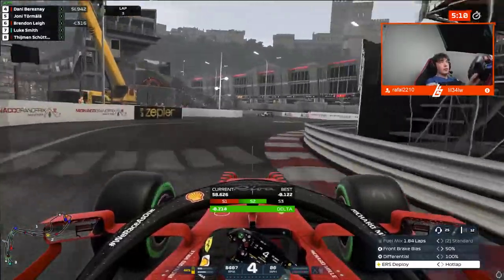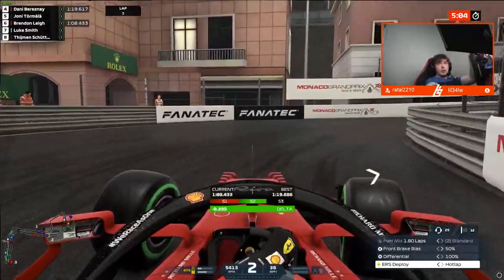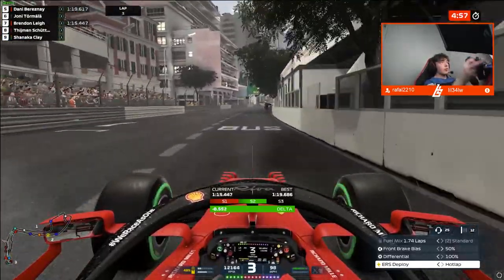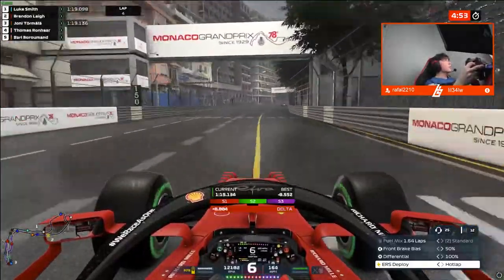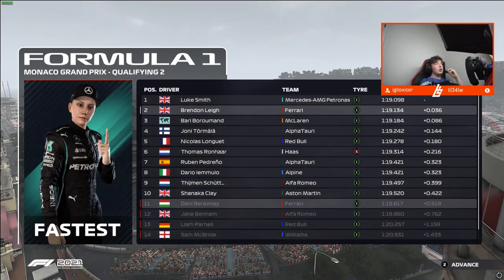We went slower in sector one where the track was dry, but now we're finding so much time in the final sector — four, five tenths up. The car is rotating so much better. Got a bit of traffic up ahead but that shouldn't be too much of a problem — gives us a little slipstream towards the line. Coming up now, half a second up on the delta, all the way to P2. That will be comfortably through to Q3. Backing off immediately to save the tyres.